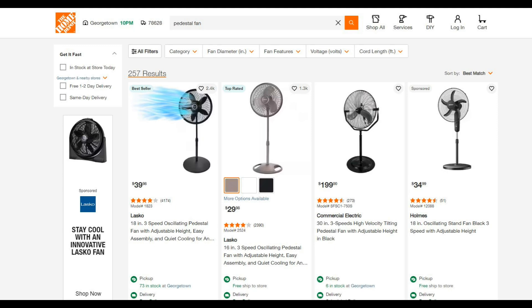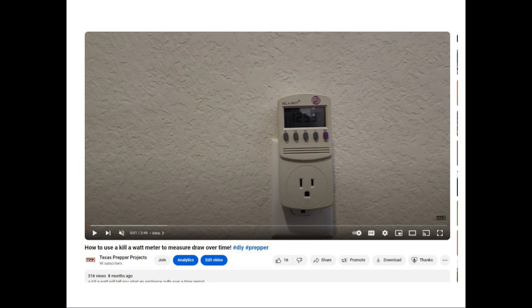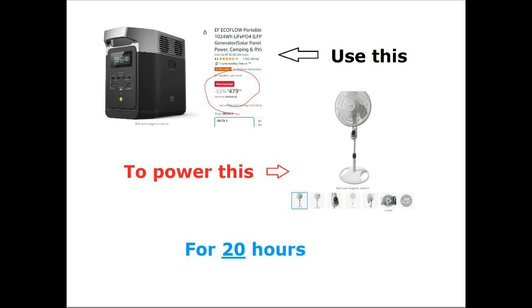Let's play this out with a simple real-world example: a pedestal fan. On low, a pedestal fan draws around 50 watts — I know this because the manual says so and I've tested it with my watt meter. If you don't own a watt meter, you should. For the EcoFlow, 1024 watt-hours divided by 50 watts equals 20 hours of run time.